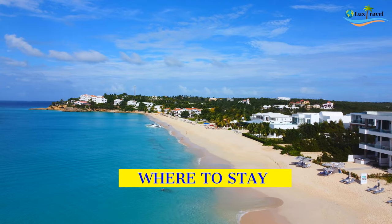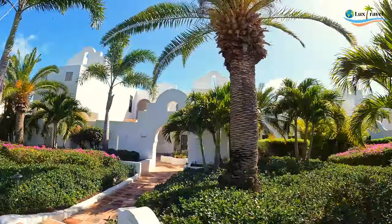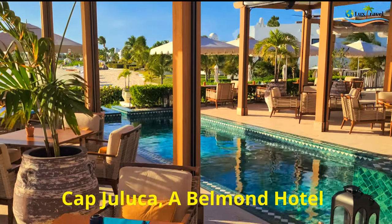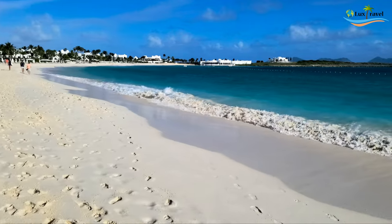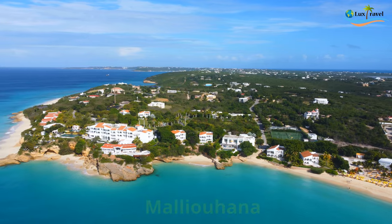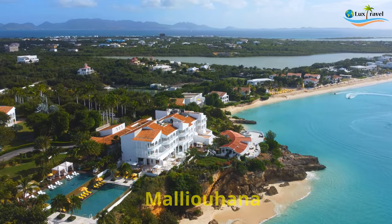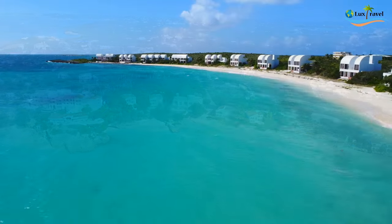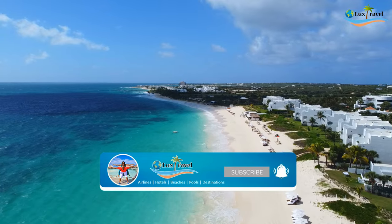Where to stay? There are a number of luxury hotels and resorts in Anguilla. To name a few, you have Cap Jaluca on Meads Bay — a beautiful bay. You have Malioana, which is also on Meads Bay, another gorgeous bay. And then you have a plethora of luxury villas.